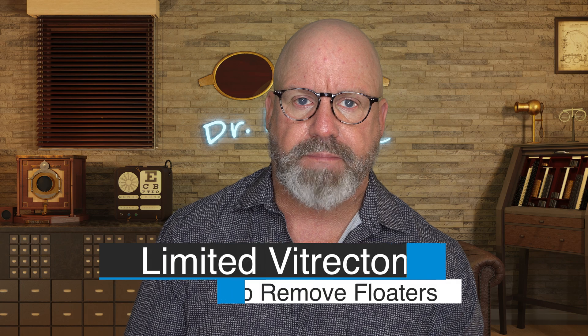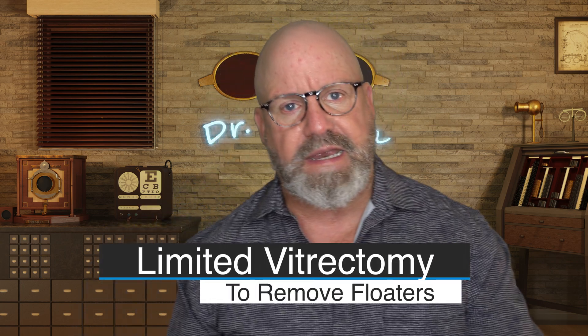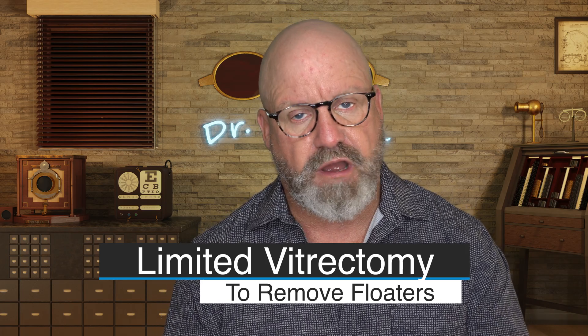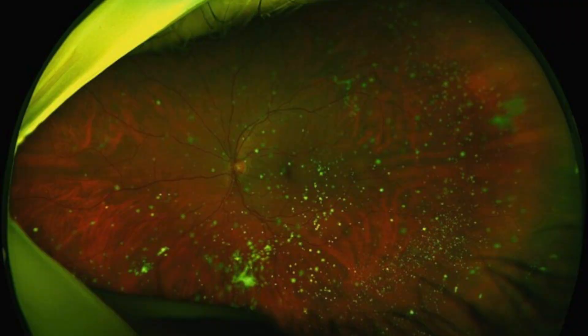There is a newer procedure called a limited vitrectomy. Now, vitrectomy has been around for a long time. Before we get into that, let's talk about what is the vitreous — where the floaters are. It's the large middle part of the eye that is a gelatinous substance, and it should be clear so that light can easily get to the retina. The problem is, when particles inside the vitreous float close to the retina, the light coming in casts a shadow of them on the retina, and that's what you see as floaters.